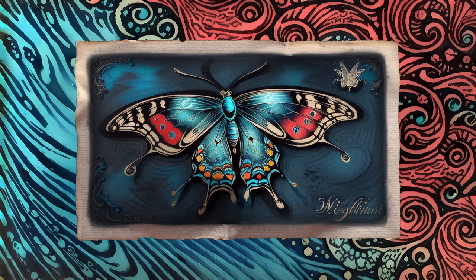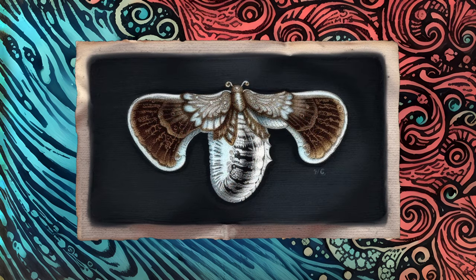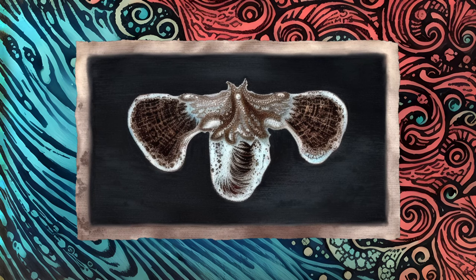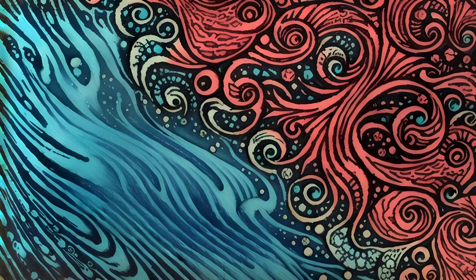A rather different sort of creature bears a similar name. The sea butterflies are a group of swimming snails found throughout the world's oceans. While their appearance and internal structure is very different from that of the insects, there is a curious convergence between the swimming motions of these odd snails and the flying motions of the more familiar butterflies.